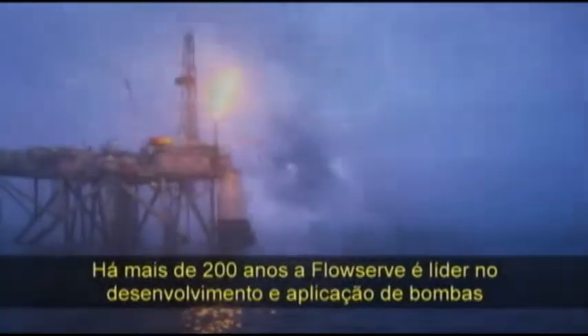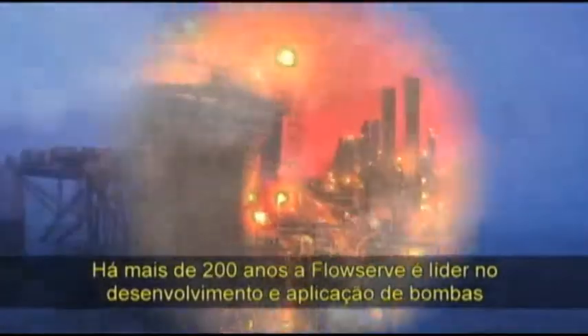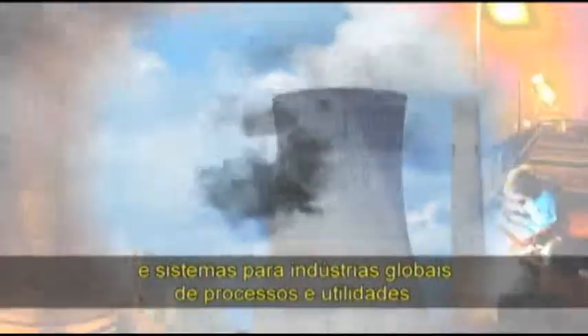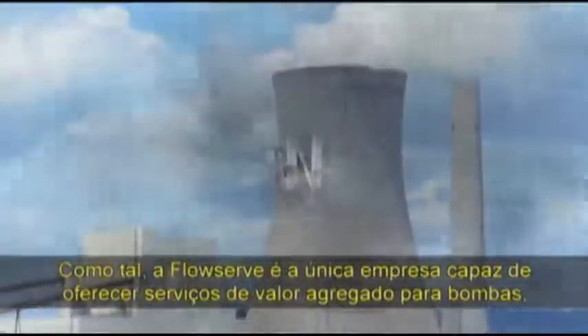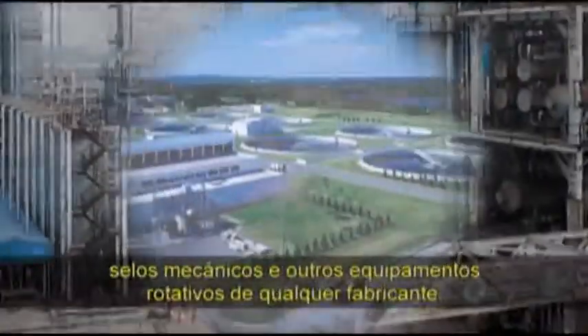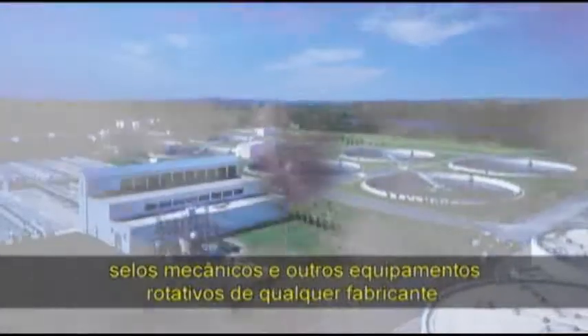For more than 200 years, FlowServe has been a leader in the development and application of pumps and systems for the global process and utilities industries. As such, FlowServe is uniquely positioned to provide value-added services for pumps, seals and other rotating equipment from any manufacturer.